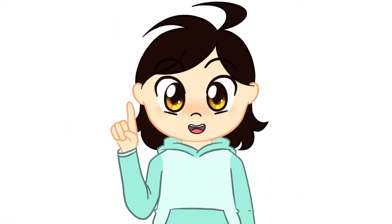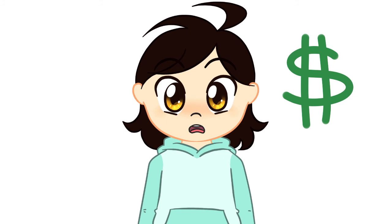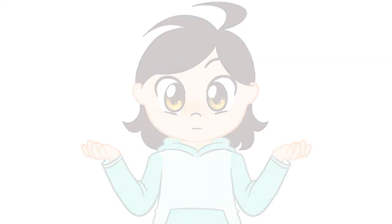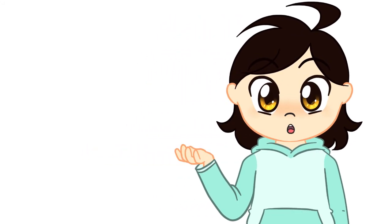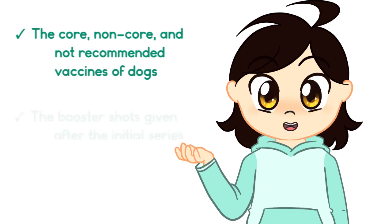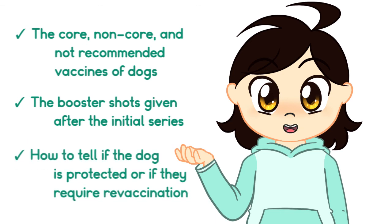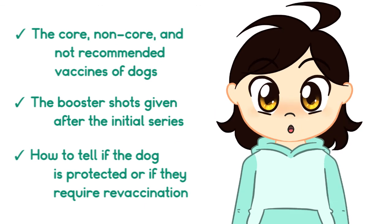Checking to see if your dog needs revaccination is better than simply giving the booster shot. But unfortunately, testing does usually cost more than one dose of the vaccine, which is partially why it's not widely adopted. To recap, in this video we talked about the core, non-core, and not-recommended vaccines of dogs, the booster shots given after the initial vaccination series, and how to tell if your dog is still protected or if they require revaccination. I'll make a video like this for cats soon too.